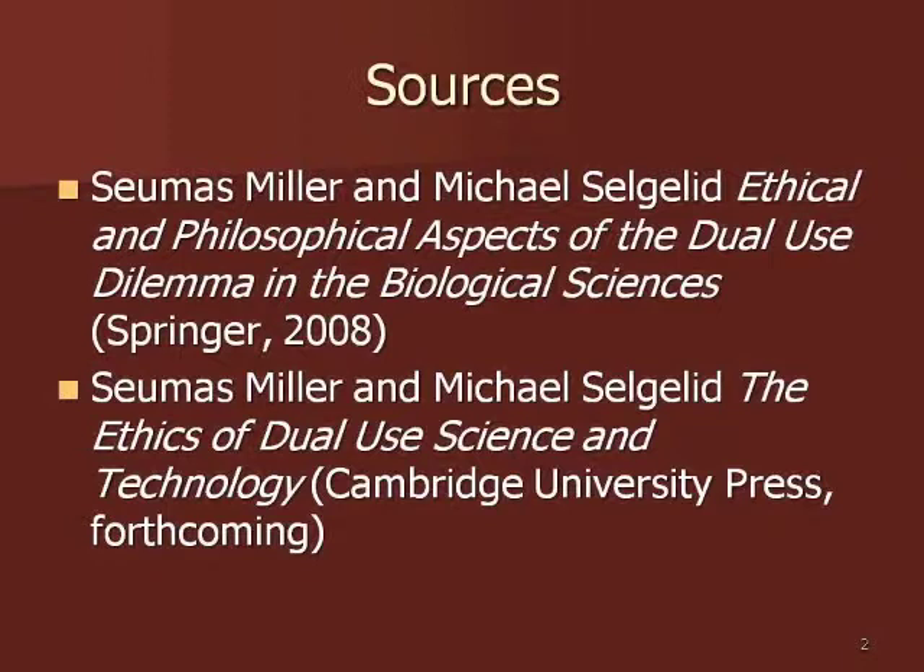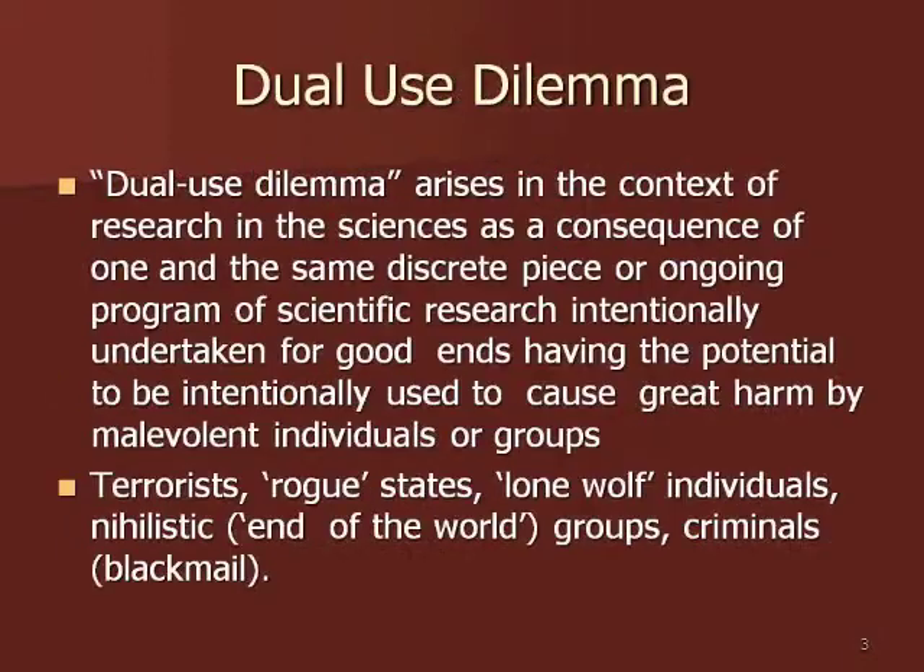Classic examples would be in the nuclear industry, where on the one hand nuclear power for peaceful purposes is very useful, but on the other hand building nuclear weapons is highly problematic.